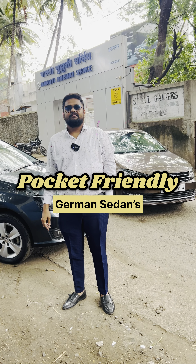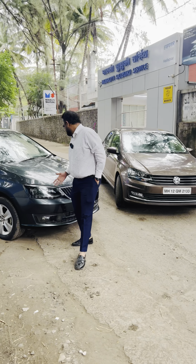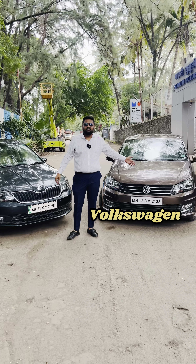Okay sir, today my requirement is that I need a German sedan, but pocket friendly. Do you have two cars? Which one? One is a Skoda and a Volkswagen.